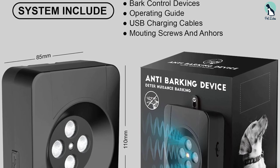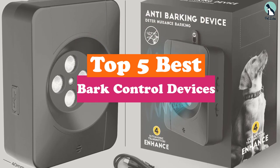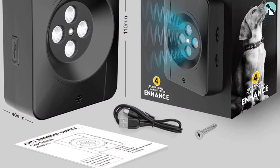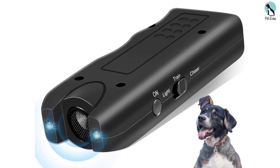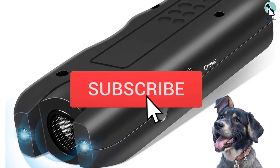In this video we're going to be checking out the top 5 best bark control devices available on the market. This list is based on personal opinion and hours of research, ranked by popularity, quality, price, durability, and user opinions. For more information and updated prices, check out the description below, and make sure to subscribe for more reviews.